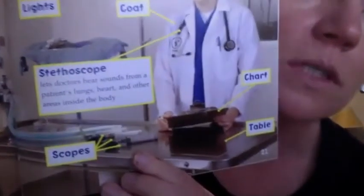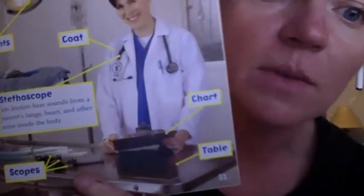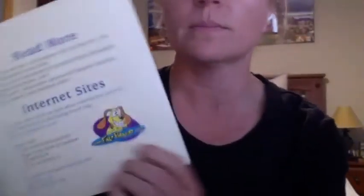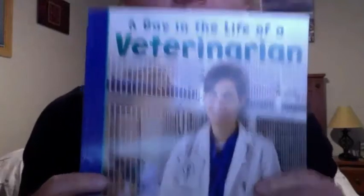Here are some of the tools that a veterinarian uses. We've had some of these tools in our dramatic play areas. The end. Tell your grown-up what you would like to be when you grow up. Do you think you would like to be a veterinarian? Maybe draw me a picture or Miss Brittany a picture of what you want to be when you grow up, and have your parents share it with us on the Facebook page. Hope you're all doing safe and well. See you again soon.